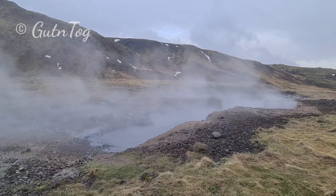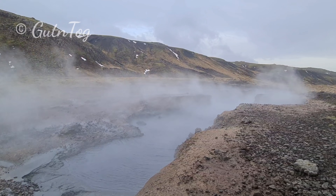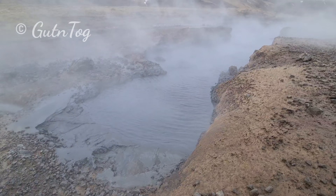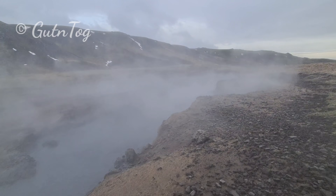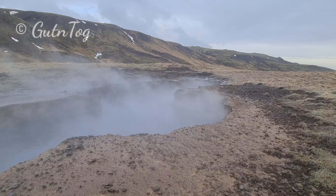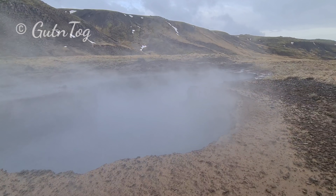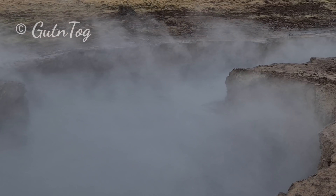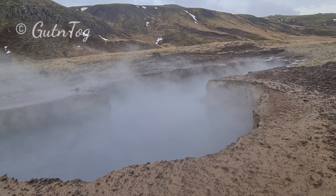Very interesting place. It's a crevice — some sort of a hot mud crevice. You see it has edges, clay edges. It's dangerous to come closer for me, so I just film it for you from here. Very interesting.